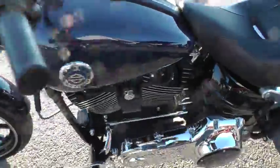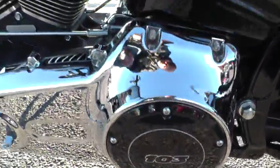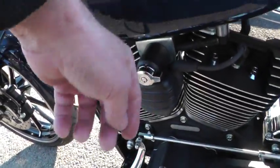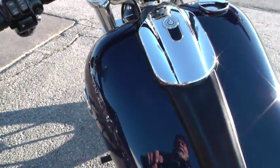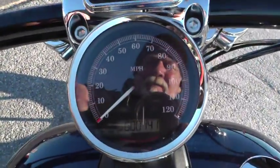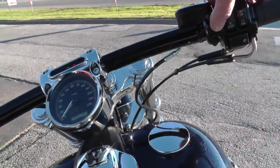Got the dark derby cover here with the 103 emblem. The ignition is set there like the rocker. This bike's got 741 miles on it. Fire it off and let you give it a listen.